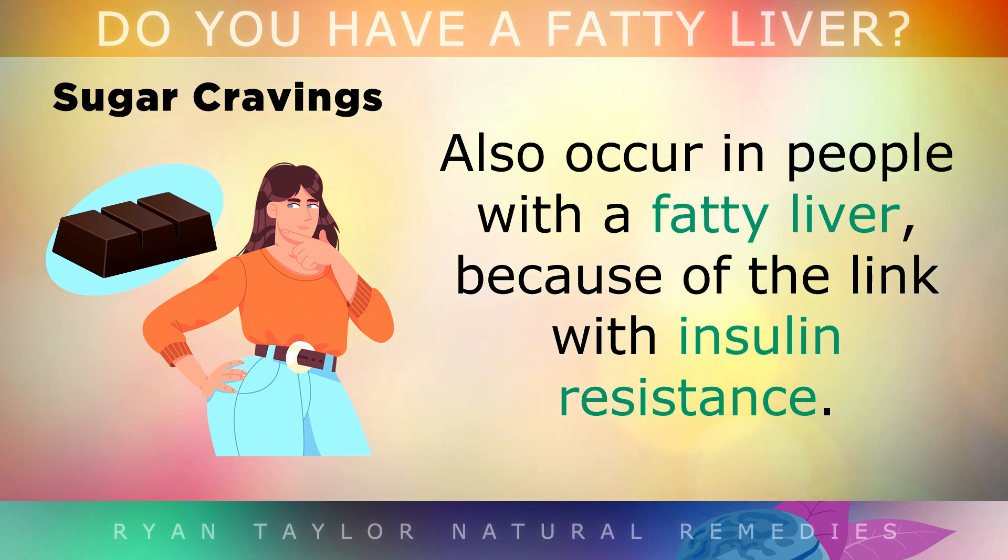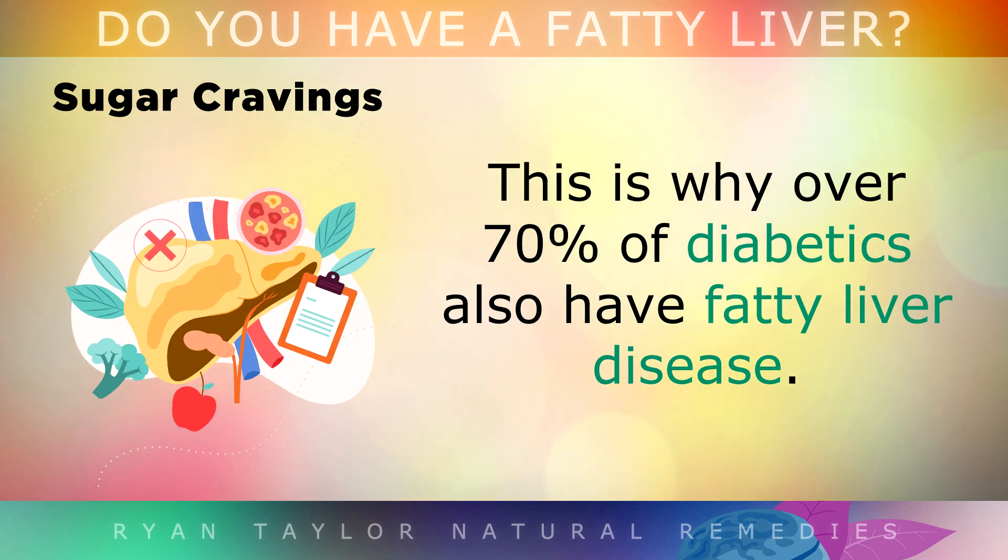Cravings for sugar after a meal may also occur in people with a fatty liver, again because of the link with insulin resistance. This is why over 70% of diabetics also have fatty liver disease.